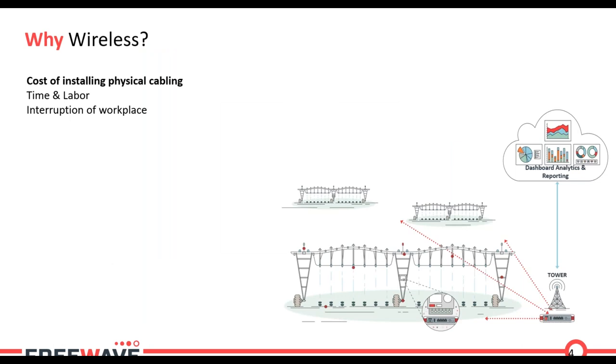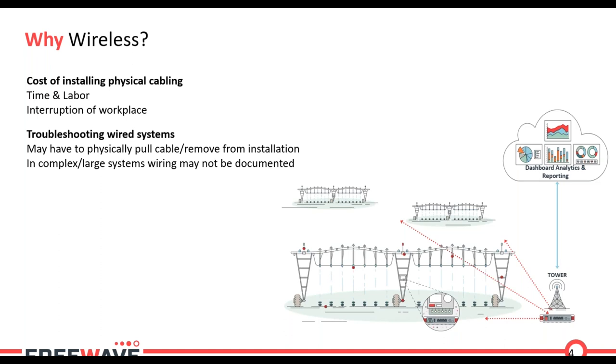So what is the value proposition of wireless — why would somebody choose to go wireless over physical cabling? The first key point is the cost of installing physical cabling. If you have to rent a trenching machine and have a workforce crew of three to four people, there's significant time and resources involved, so it's sometimes cost prohibitive. The second point is that troubleshooting wired systems can be complex — wiring cabinets can become disorganized over the years and cables can be disturbed.